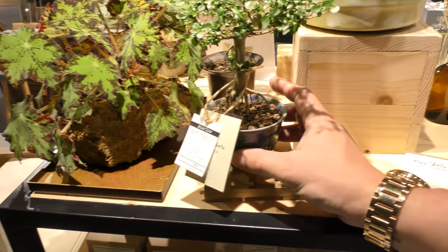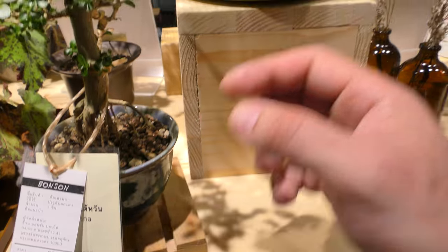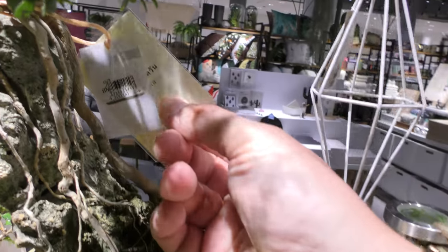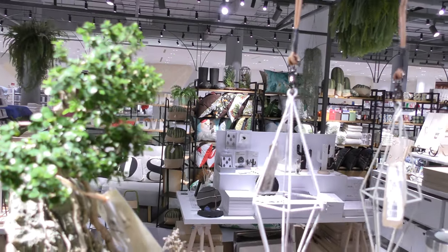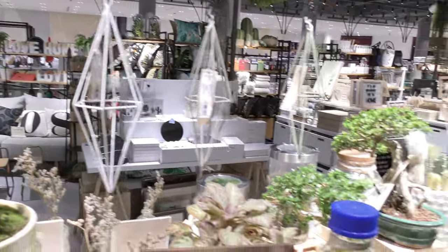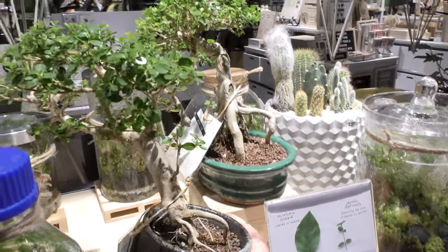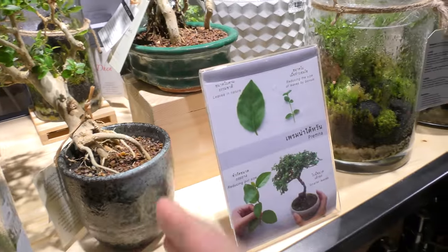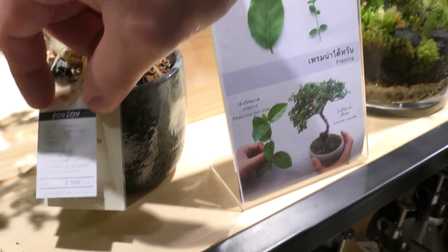Такие вещи мне нравятся. Такой бонзай прикольный — корни наружу. 850 бат стоит. А вот этот прямо вообще классный — корни и камни такие обросли, вот древний такой. Ну, дороже, конечно, стоит. О, красавчик! Ну, Тань, надо купить, я думаю. А как мы его повезём-то? Мы придумаем что-нибудь.